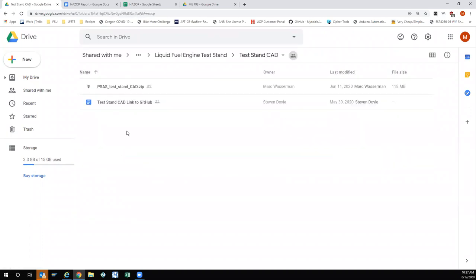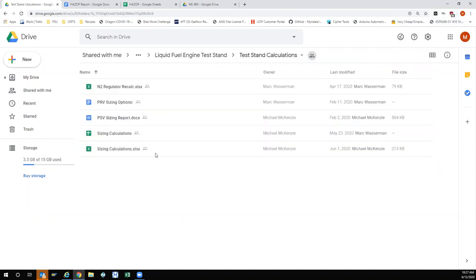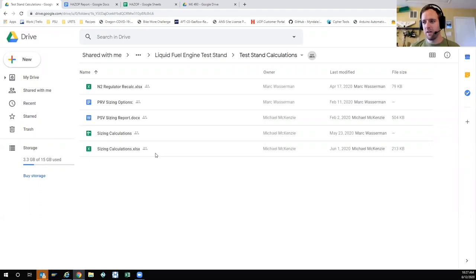There's a test stand CAD folder — basically the whole CAD zipped up and a link. The CAD should probably remain on GitHub, and I did a pack-and-go to share it with the gentleman from Purdue without having him download several gigabytes of old GitHub repository history.